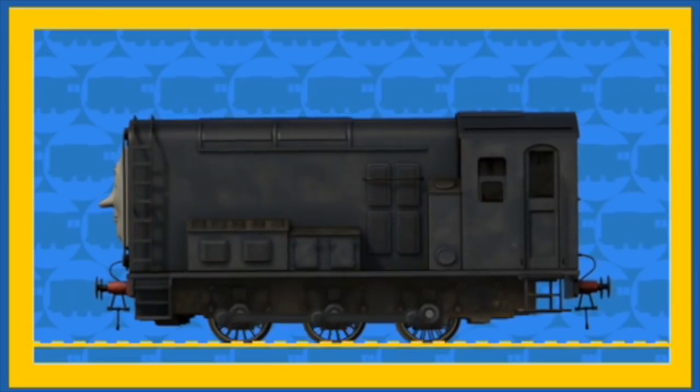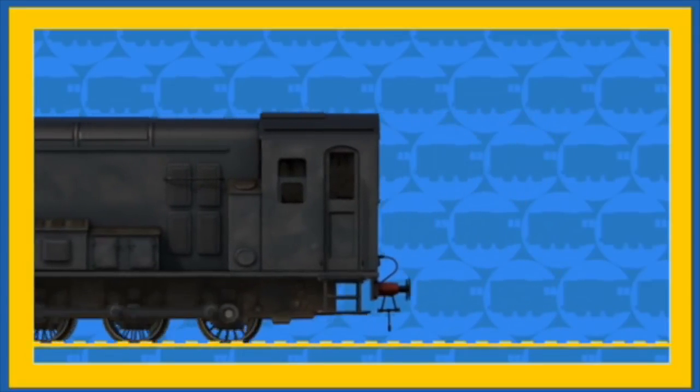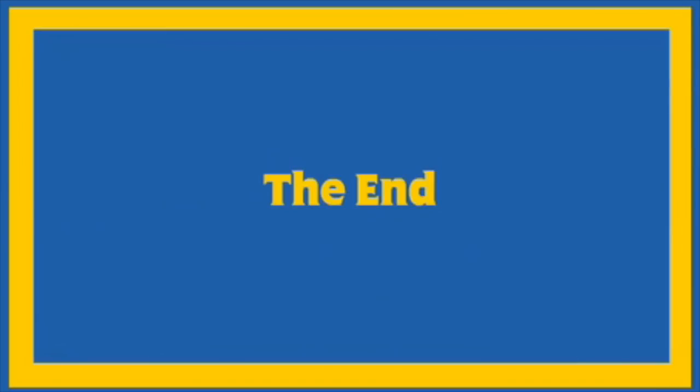Thank you Diesel! Although steam engines and diesel engines have their differences, the most important thing is that they are all really useful.